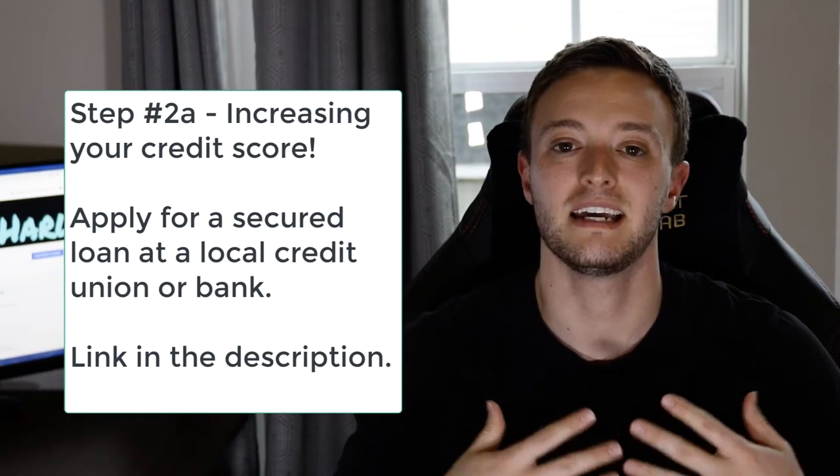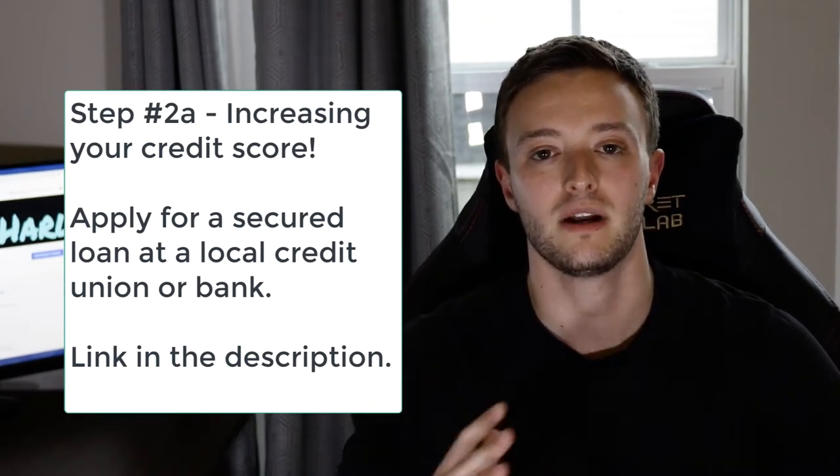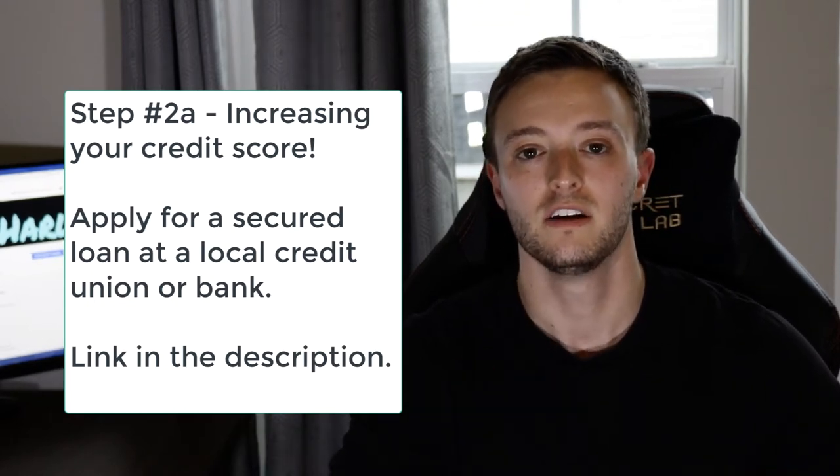Step number two in increasing your credit score is to get a secured loan. Essentially, a secured loan is you giving a bank or credit union $1,000 and then having them give you $1,000 in the shape of a loan that you pay back over one year in monthly installments. This is especially beneficial leading up to buying a house because unlike a credit card, which is a revolving line of credit, a secured loan gets reported out differently to the credit bureaus. It's also in the shape of a secured loan, which is the exact same thing as a mortgage — because a mortgage is a secured loan with your house being the collateral. It's going to look a lot better in the eyes of creditors and will boost your score every single month.